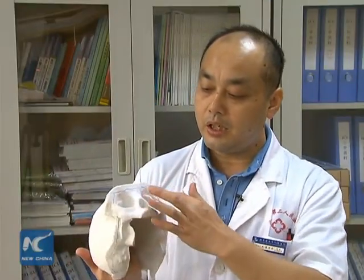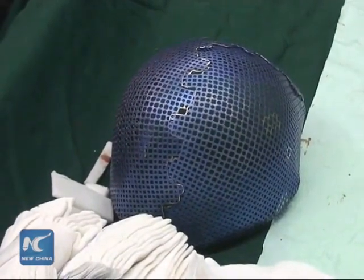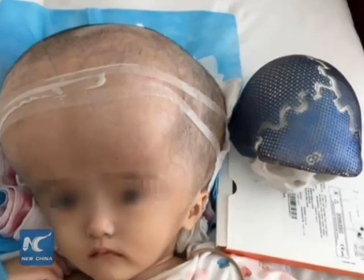They used 3D printers to create a model of the girl's skull, which they then used to design a titanium mesh to replace Han Han's cerebral cranium, otherwise known as the part of the skull that protects the brain.